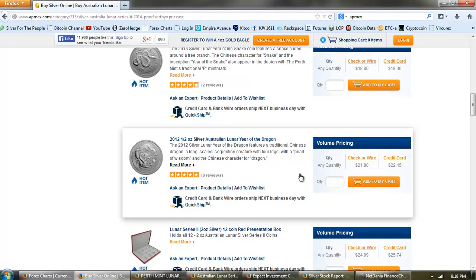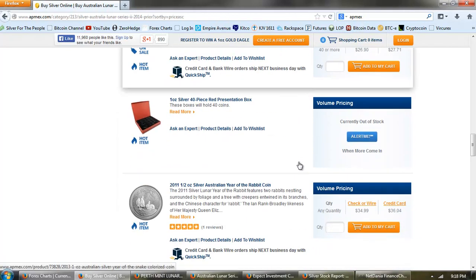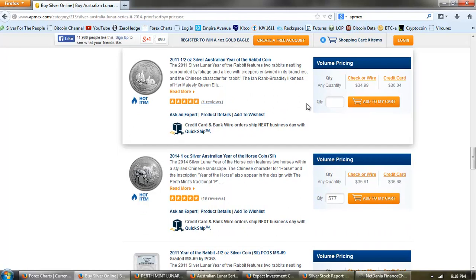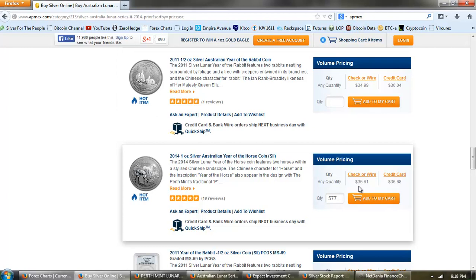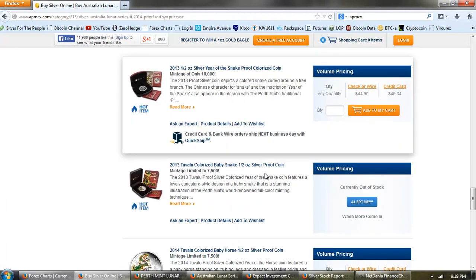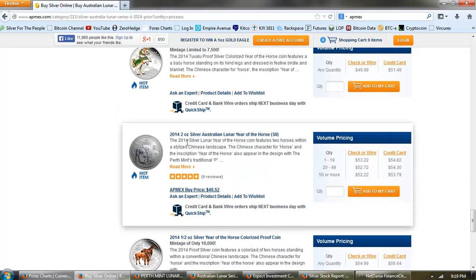The half ounce Dragon is even higher, and then we get the colorized snake coin. We haven't hit the one ounce yet, or the half ounce Rabbit. Here we are at the one ounce Year of the Horse coin at $35.61 — that's $15 above spot. That's about all we really have on Apmex. Here's the two ounce coin at about $26 an ounce, which is $6 an ounce over spot.